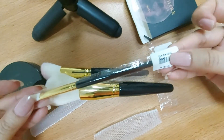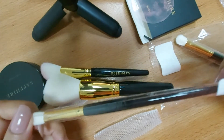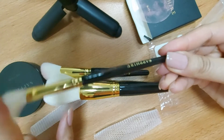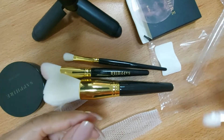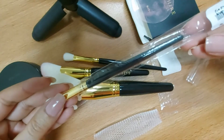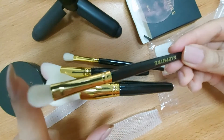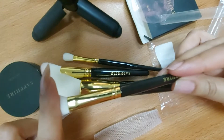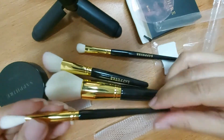I have purchased two face brushes. This is the eye blending brush, priced at 190 rupees. It is the same quality — a nice brush. And this is the eye shadow application brush, also around 190 rupees. It has very fine, very soft bristles.